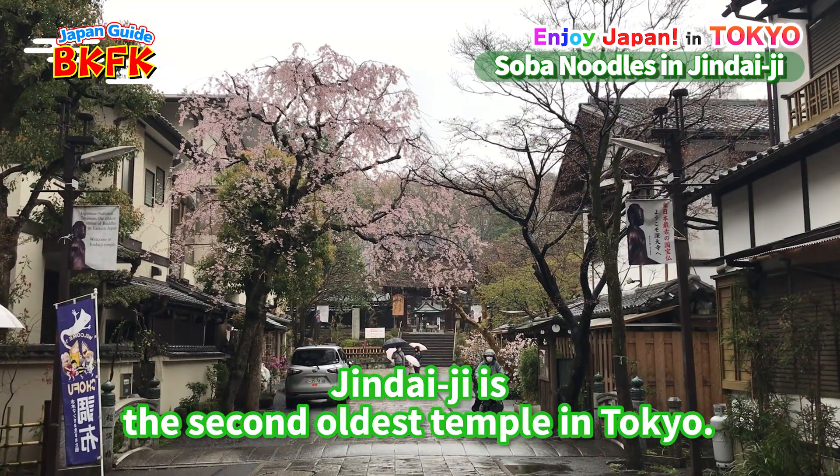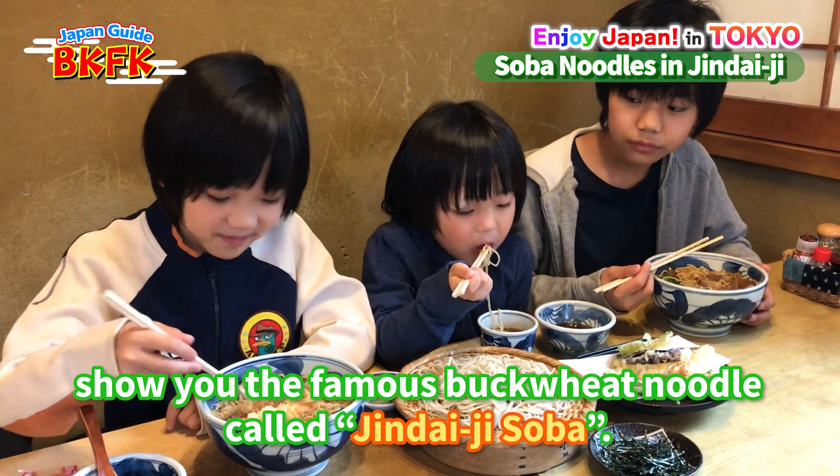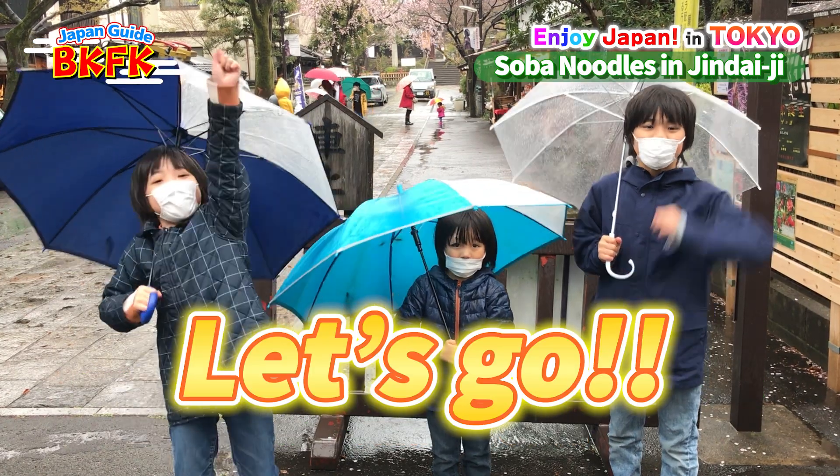Jindaiji is the second oldest temple in Tokyo. Now we're gonna walk around Jindaiji and show you the famous buckwheat noodles, or Jindaiji soba. Let's go!